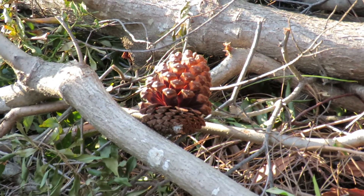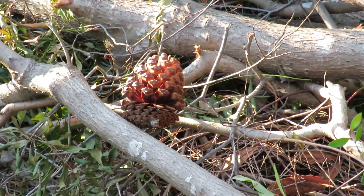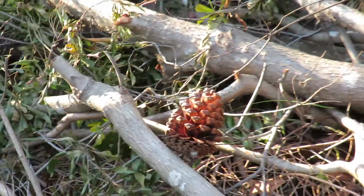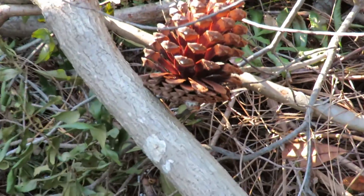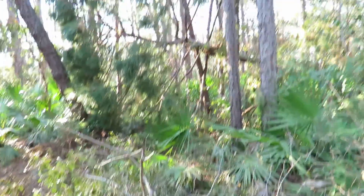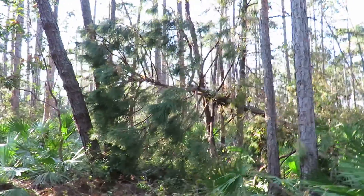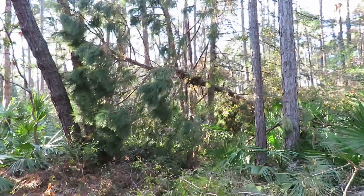Good afternoon, everybody. This is Karen Martz from Hilton Head Island, South Carolina. I'm at Audubon Newhall Preserve, and this is most likely a loblolly pine cone. In the background, we have a tree that may be a pond pine, and the pond pines have very, very small pine cones.